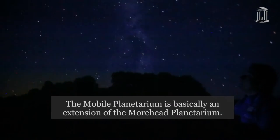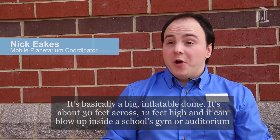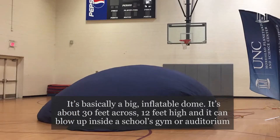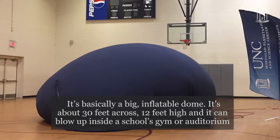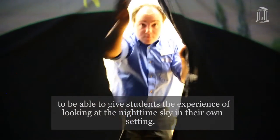The Mobile Planetarium is basically an extension of the Moorhead Planetarium. It's basically a big inflatable dome — about 30 feet across and 12 feet high — and it can blow up inside of a school's gym or auditorium to give students the experience of looking at the nighttime sky in their own setting.